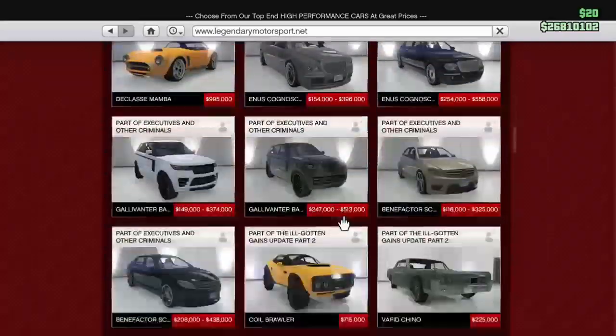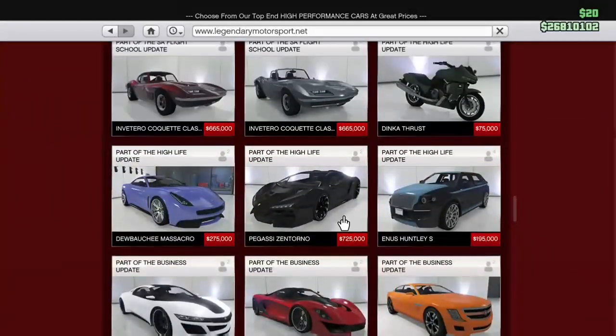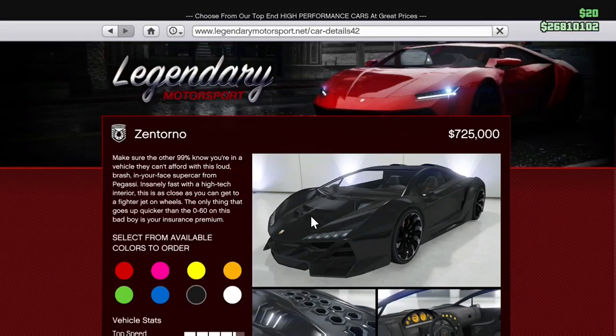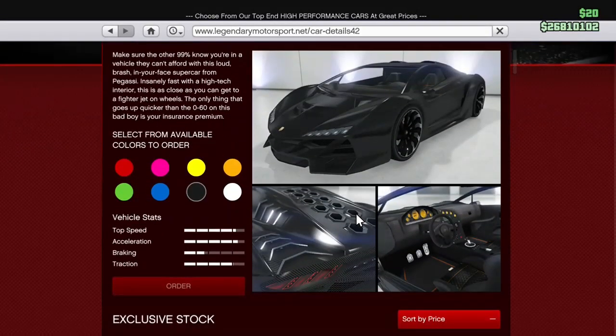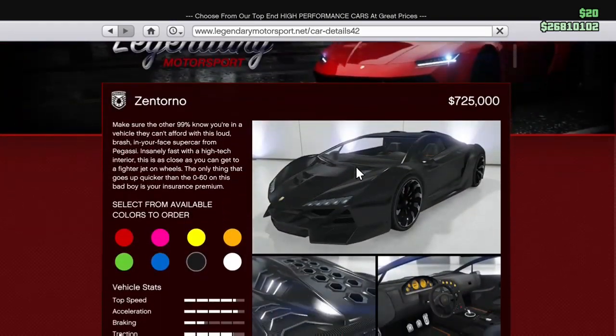Hey, what's up guys, this is Houston Online, welcome back to my channel. Today we're gonna talk cars, and to be exact we're gonna talk three vehicles that in my opinion you should have. First up it's the Pegasi Zentorno.